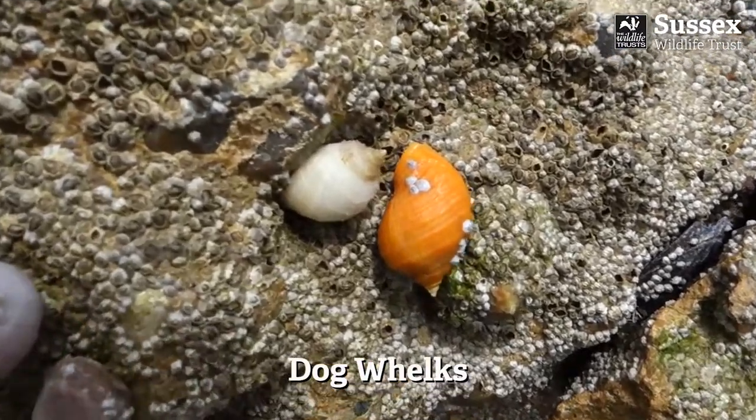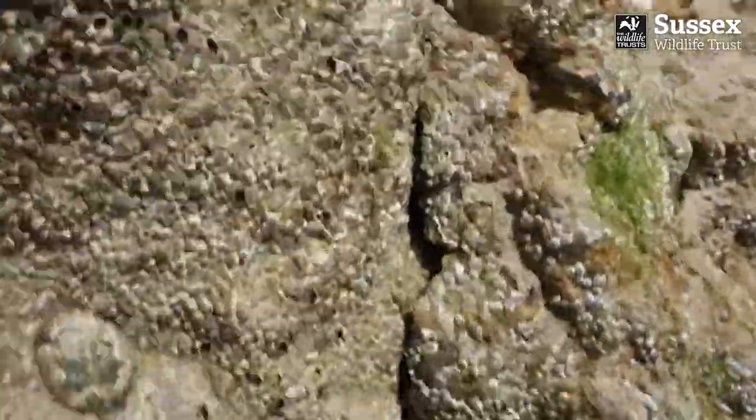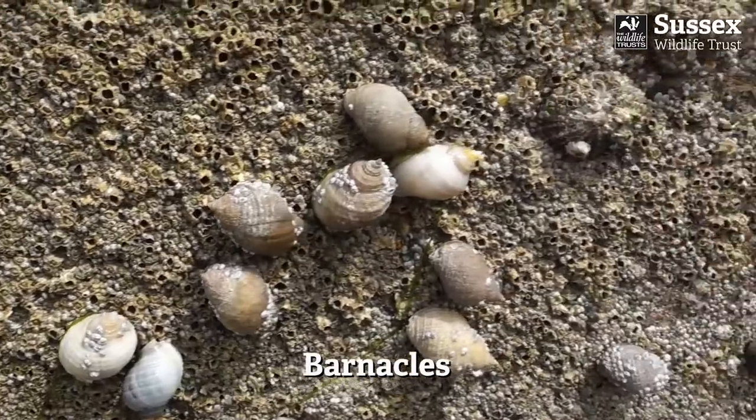Dog whelks come in many different colours. They eat limpets and barnacles, using their drill-like tongue to drill through the animal's shells and then suck out their insides. You can see on this rock there are millions of barnacles and lots of limpets for them to eat.